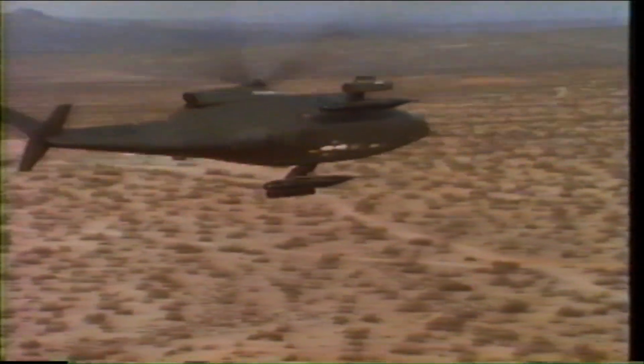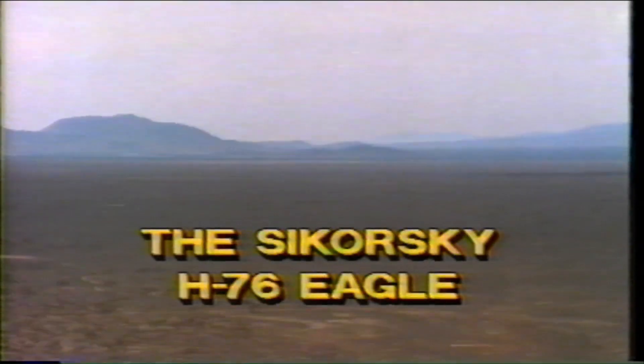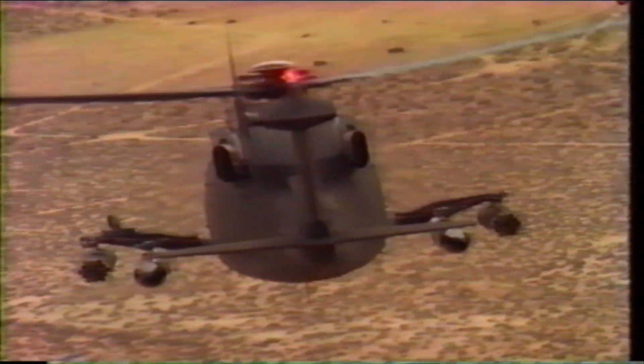The Sikorsky H-76 Eagle Helicopter is the cost-effective solution to today's multi-role military requirements. The Eagle represents the culmination of a multi-million dollar Sikorsky development program to produce a combat helicopter that can be rapidly configured for a variety of missions, ranging from basic troop transport to heavily armed gunship.